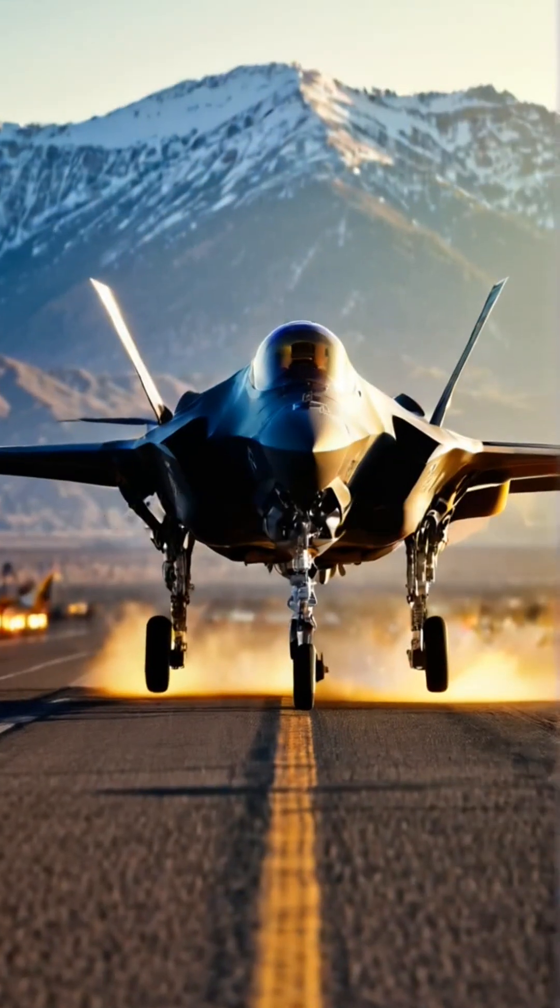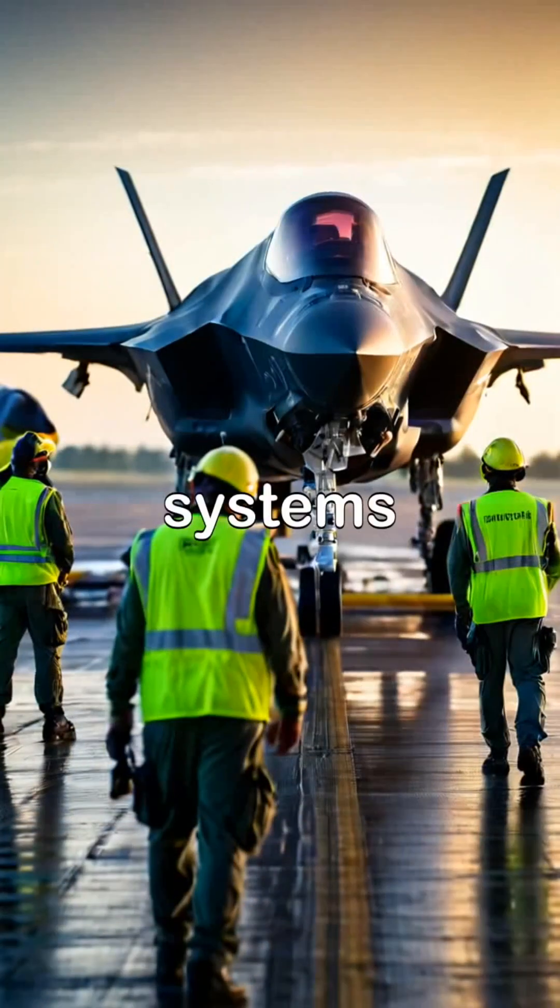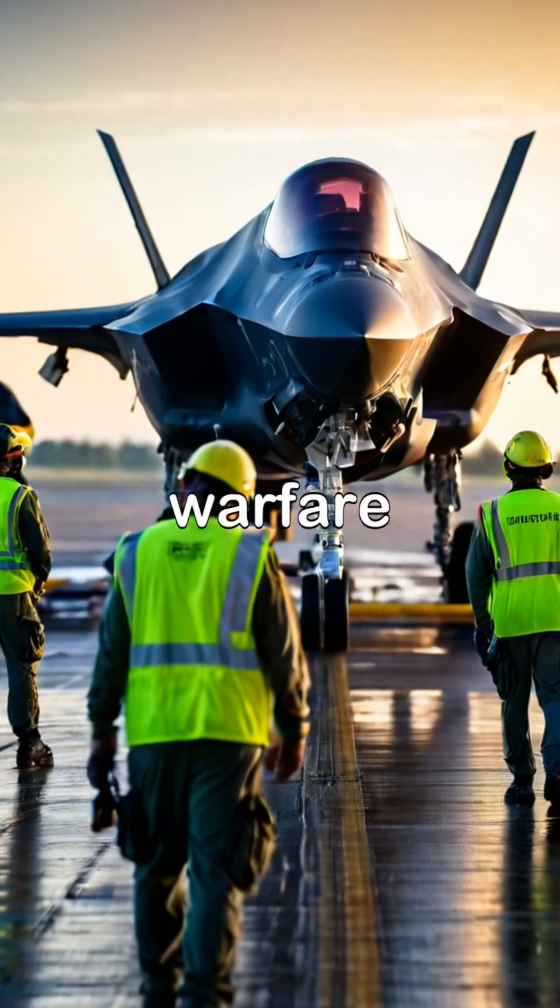This cutting-edge aircraft is not only built for stealth, but also incorporates advanced avionics and weapon systems, making it a formidable presence in modern warfare.